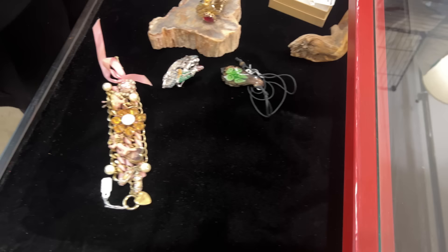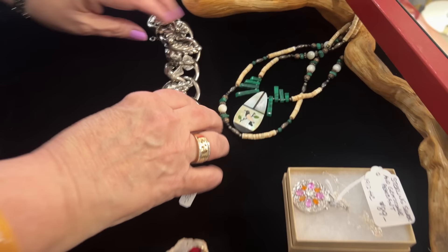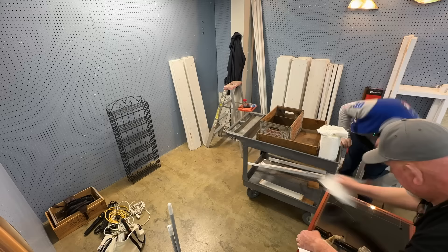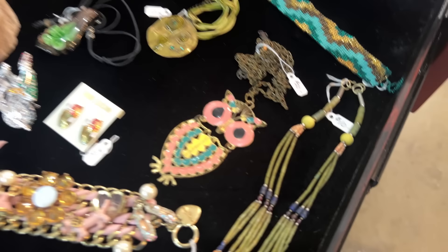Filling in the jewelry case already I see! Yes, lots of gorgeous stuff — look at that bird. Beautiful. A lot of items that I remember from various videos, but all new picking items.